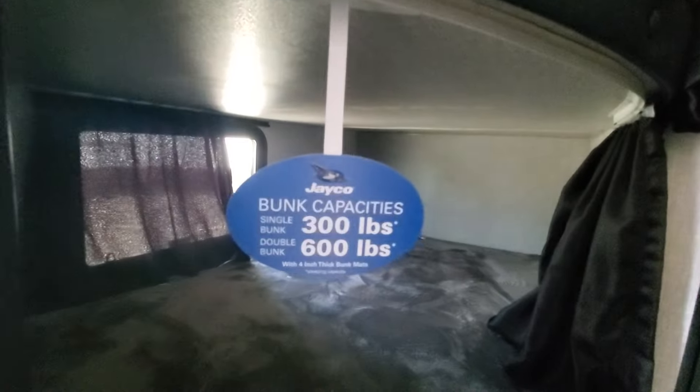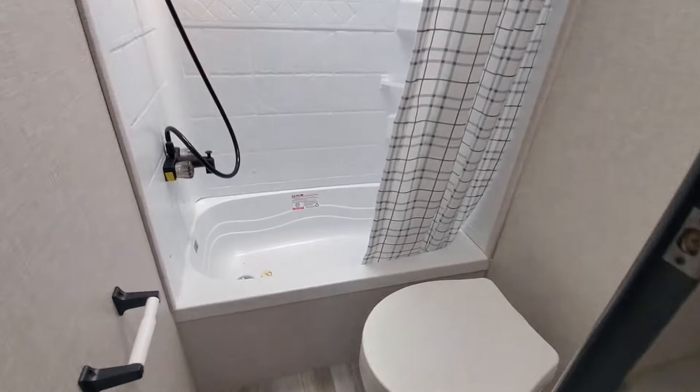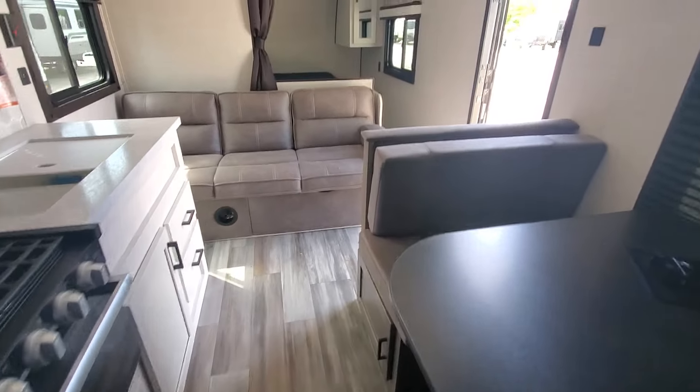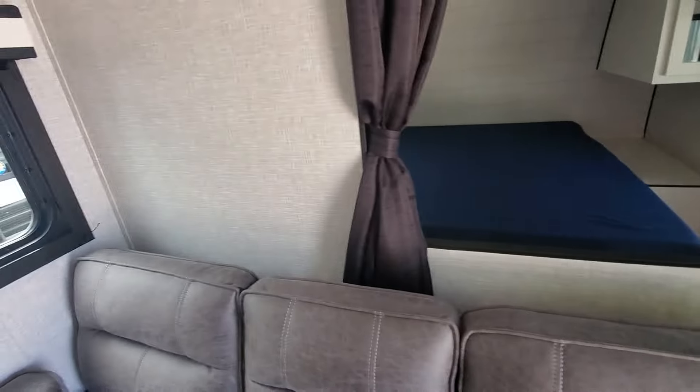Got the double bunks — 600-pound capacity because they're made out of plywood, not strand board, not particle board. Everything in a Jayco is plywood. Heavier-duty built. This one has a tub for the little ones. Good amount of leg space. Single air, single furnace.